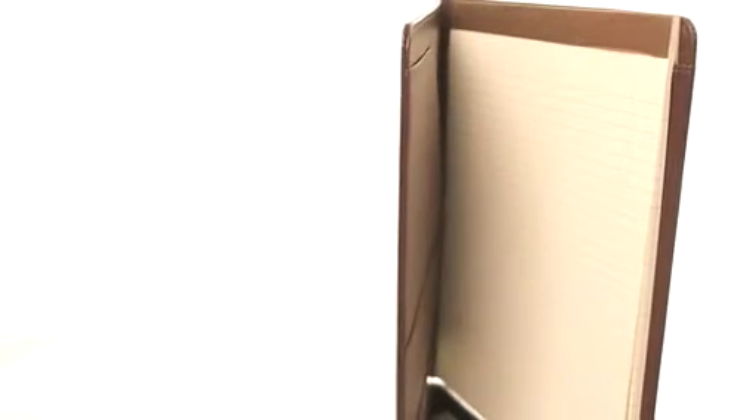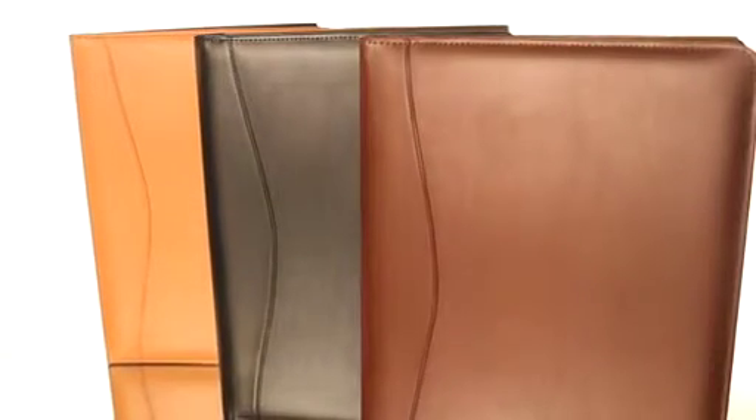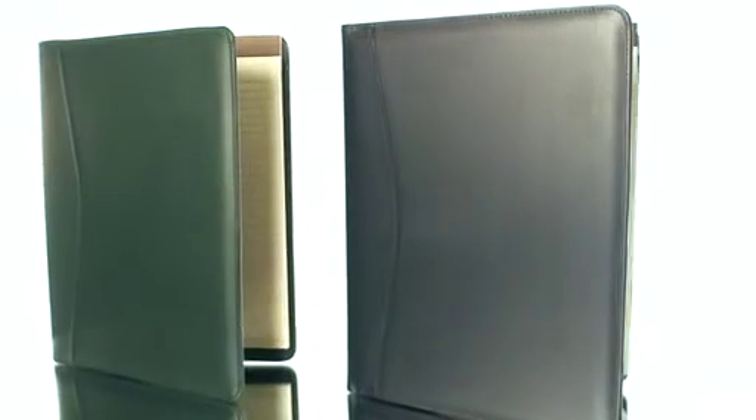And of course holds an eight-and-a-half ruled pad. This Padfolio comes in black, blue, burgundy, green, or tan.